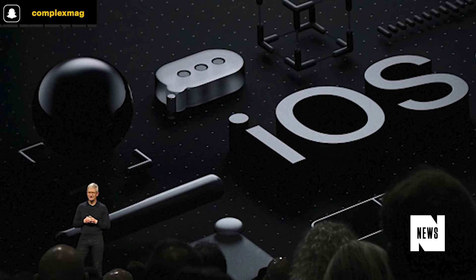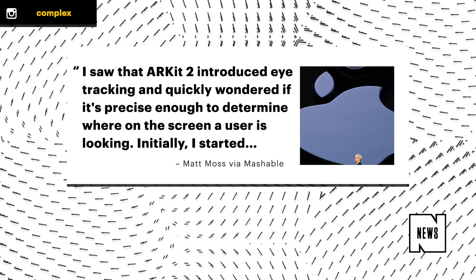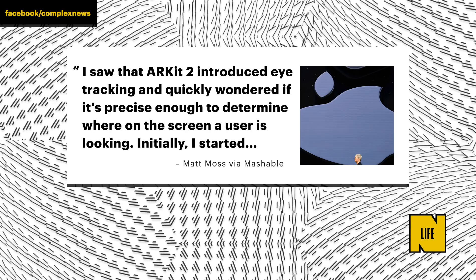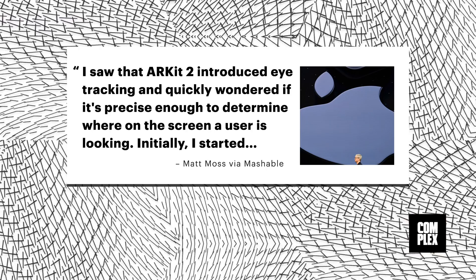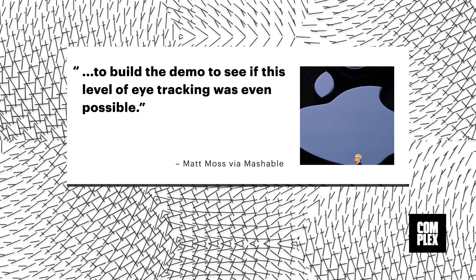According to Mashable, Matt Moss was attending Apple's WWDC as a scholarship student when he realized there were many opportunities to be had with ARKit 2. He said, 'I saw that ARKit 2 introduced eye tracking and quickly wondered if it's precise enough to determine where on the screen a user is looking. Initially I started to build the demo to see if this level of eye tracking was even possible.'